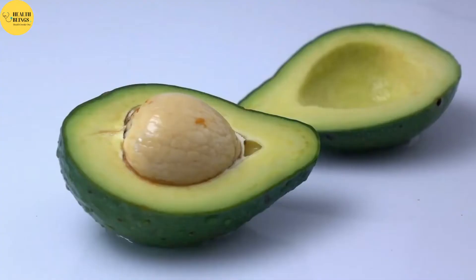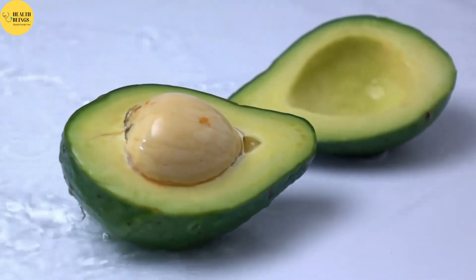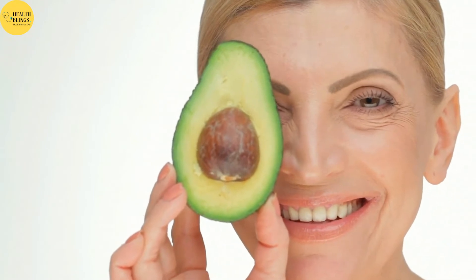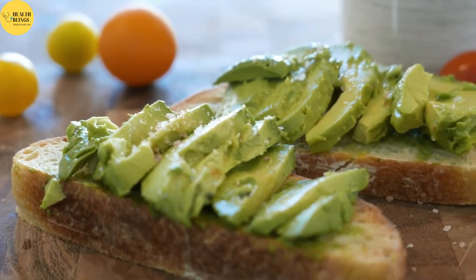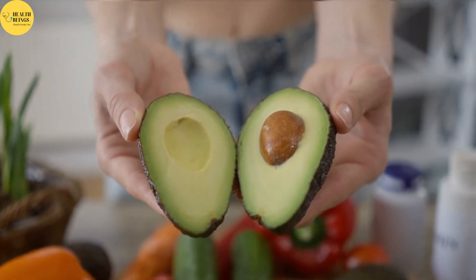Avocados are high in heart-healthy fats, fiber, and a variety of vitamins and minerals that are necessary for good health. Their high content of monounsaturated fat may help promote healthy skin by supporting a healthy skin membrane, and their high antioxidant content may combat free radicals that harm and age the skin. Considering the delicious taste and versatility of avocados, adding them to your diet is an easy way to get extra nutrition for healthy skin.